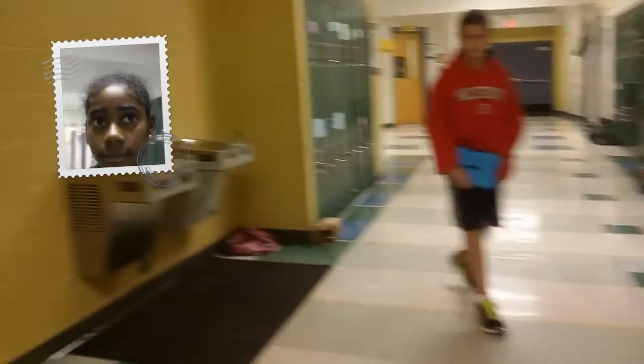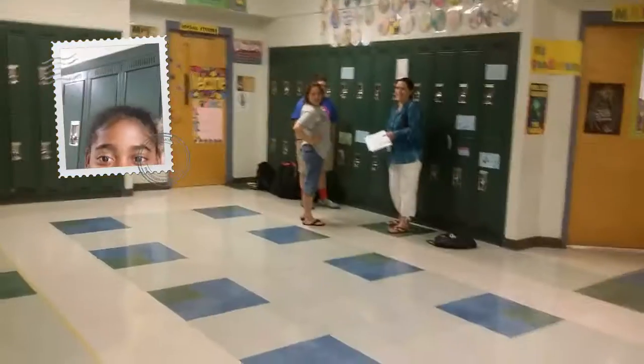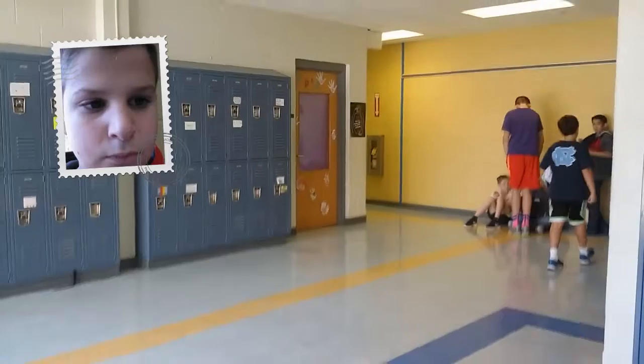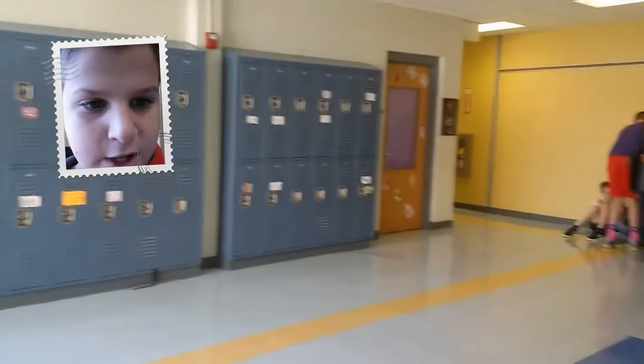Gold team. It's the rest of the sixth grade. This is the white team going down the hallway. This is the sixth grade black team.